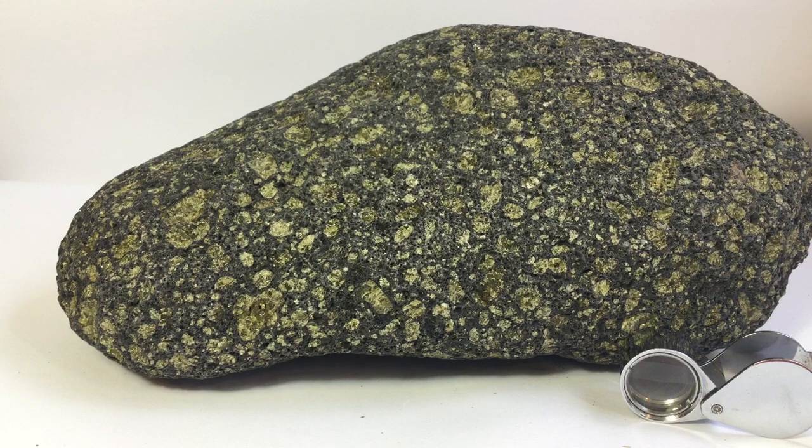In addition, the groundmass is made of very fine-grained olivine, pyroxene, and some plagioclase, and there are some sparse iron-titanium oxides in the groundmass as well. Those are the main minerals in there, and a picro basalt is an olivine-rich basalt.